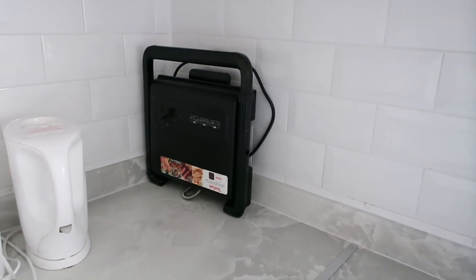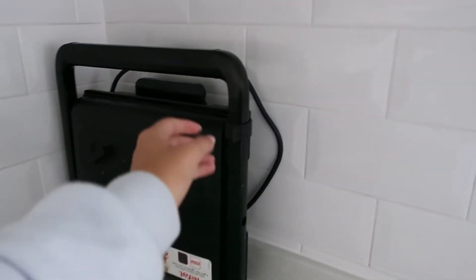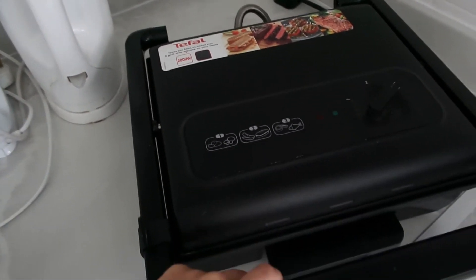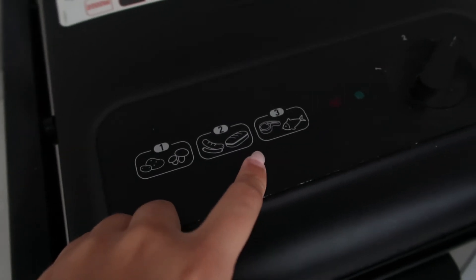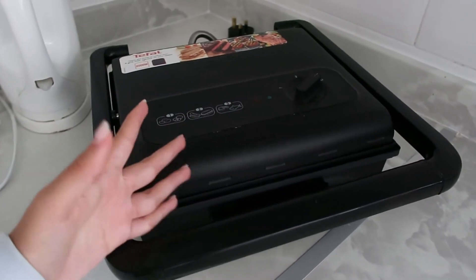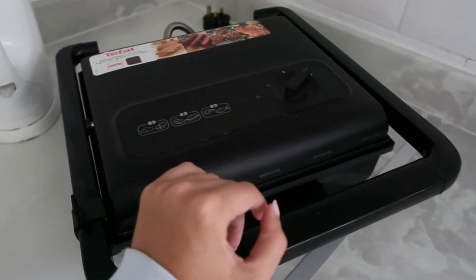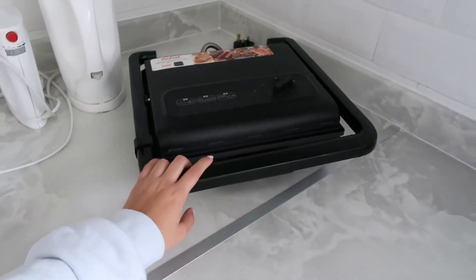Another thing I wanted to give a shout out to is this Tefal grill — it's the best thing ever. It folds open like a grill and you can use it for vegetables, meat, and sandwiches. There are three different settings for different types of meat. I've made a lot of sandwiches on it and my dad actually uses it as a barbecue for steaks and different vegetables. It's very delicious and I would definitely recommend it.